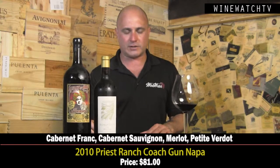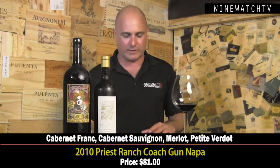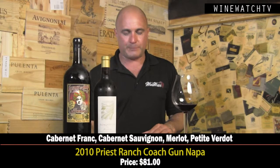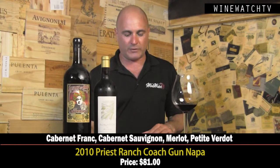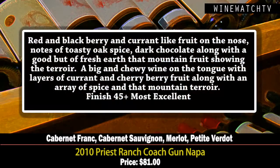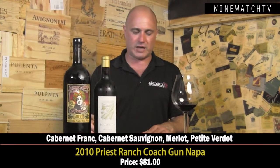On to Priest Ranch — this is the Sommerston Estate, a 1,200-acre property with most of it dedicated to forest, lakes, and cattle ranching. But the grapes they grow here are outstanding as well. The Coach Gun is a blend of equal parts Cabernet Franc, Cabernet Sauvignon, Merlot, and Petite Verdot. You get lovely red and black fruits, currants, cassis, toasty oak spice, dark chocolate, and a good hand of fresh earth — that's what you get from mountain wines. Big and chewy on the tongue with layers of currant and cherry fruit, an array of spice, and mountain terroir. Most excellent juice at $81.